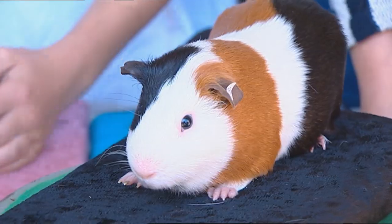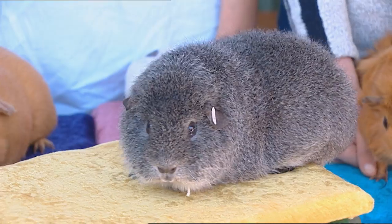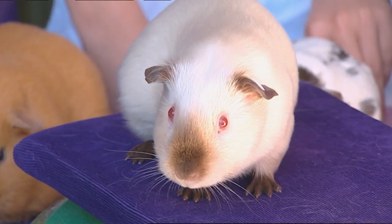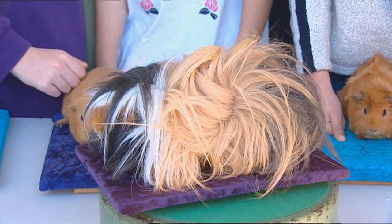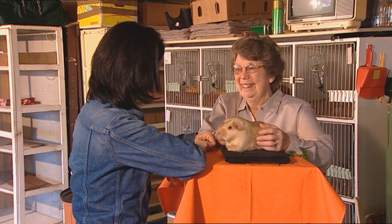How many different types are there? How many different colours? There are nine different self colours, ranging from black to white and everything in between. Now, what about the one with the toilet brush looking one? Oh, the Abyssinian — probably an old favourite. We call them whirligigs. Their hair goes all over the place.